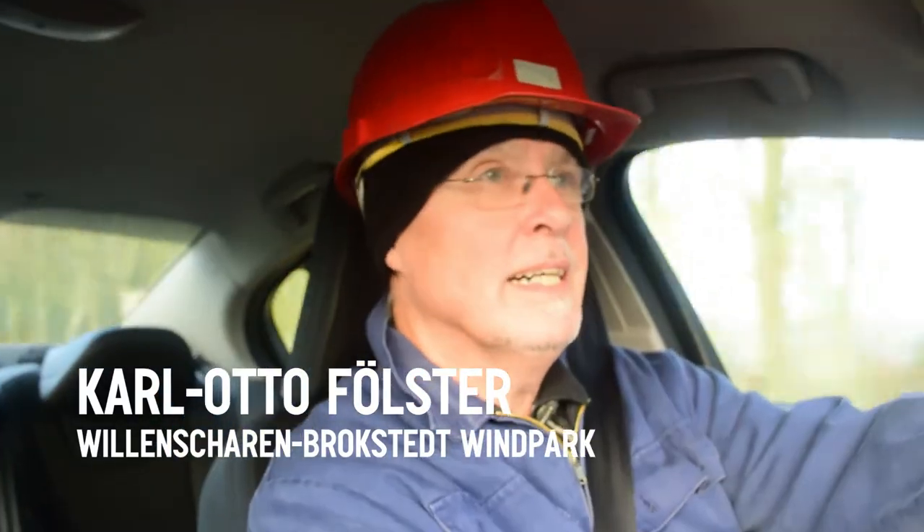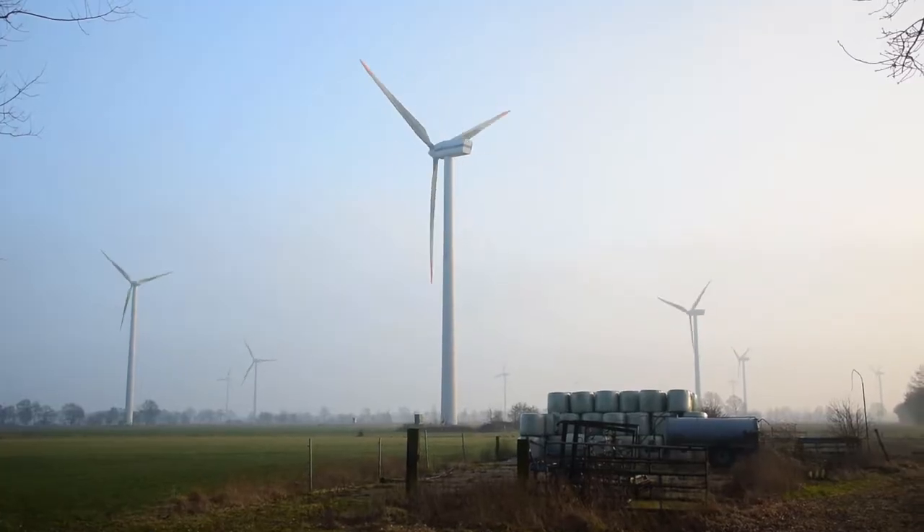This is Karl Otto. Hello. Tell us a bit about the park. Yes, we have 15 turbines. We started production in 1999.